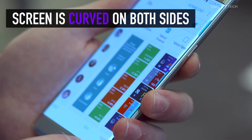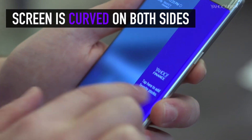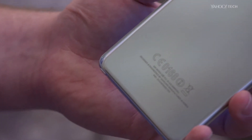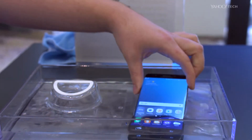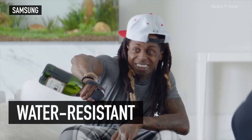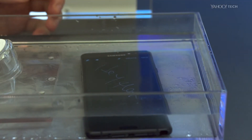The new Note's screen is curved on both sides, just like the Galaxy S7 Edge, so you can swipe in from the left or right to access the phone's Edge apps. The Note 7's back panel is also slightly curved to make holding the handset more comfortable. Like the Galaxy S7, the Note 7 is also water-resistant — you can even use the handset's stylus to write on the Note's screen underwater.